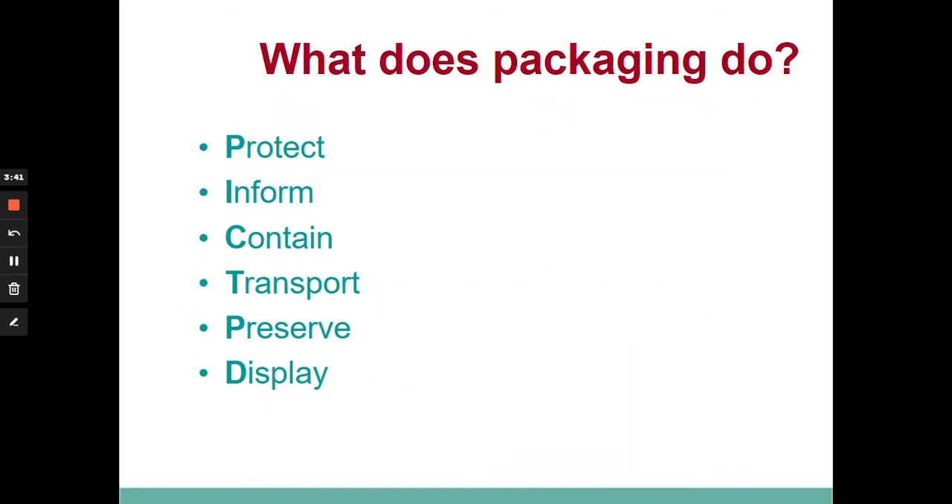What I want to do today is look at just six types of packaging functions — what packaging does. Those six functions are: protect, inform, contains, transports, preserves, and display. Let's look at those in a bit more detail.